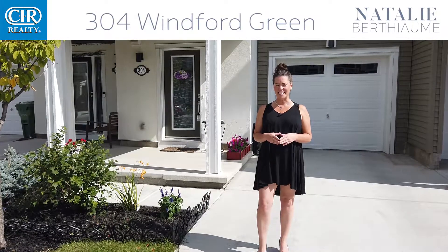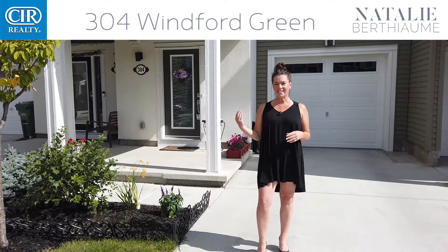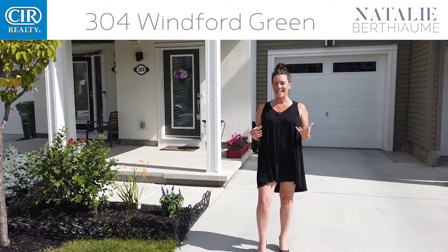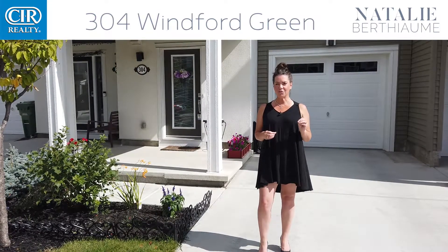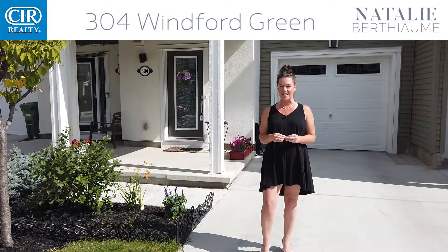Hi, Natalie Berthian with CIR Realty. I'm here today to talk to you about real estate investing. And just like Fight Club, real estate has its rules as well, and the first rule of real estate is you need to get into the market in order to make good on your investment.